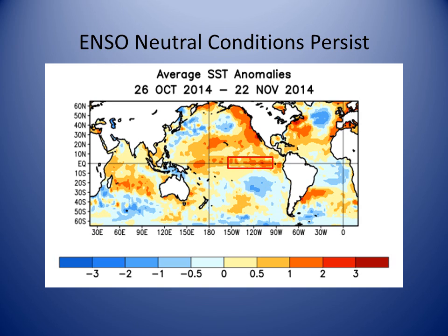Here is a chart showing current sea surface temperature departure from normal within the Nino 3.4 region, roughly enclosed in the red box. The ocean temperatures are showing signs of warming, though we officially remain in ENSO neutral conditions.